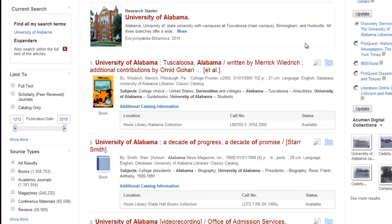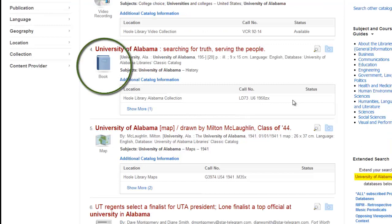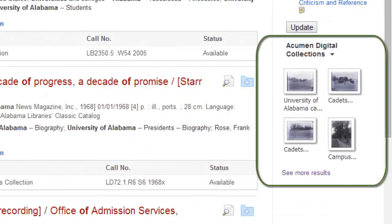In addition to searching several databases for scholarly and popular articles, Scout also searches our catalog and can help you find books, ebooks, DVDs, LPs, microfilm, and other items in our collection. Scout also displays results from our special collections.